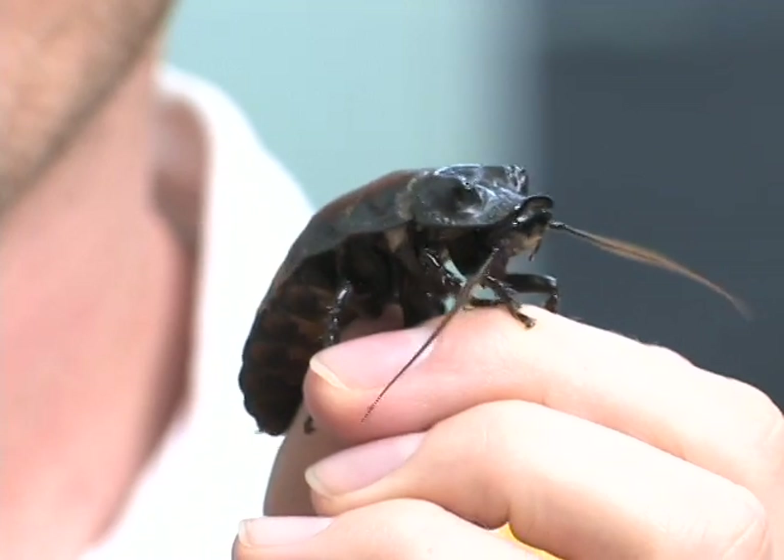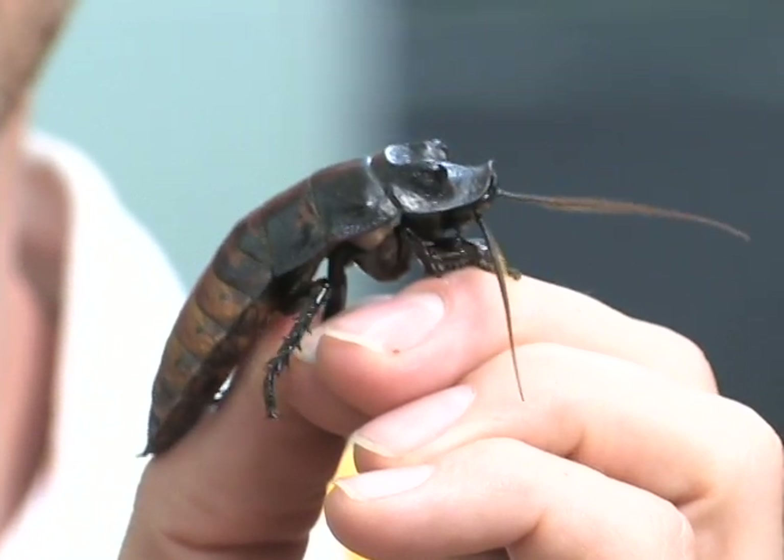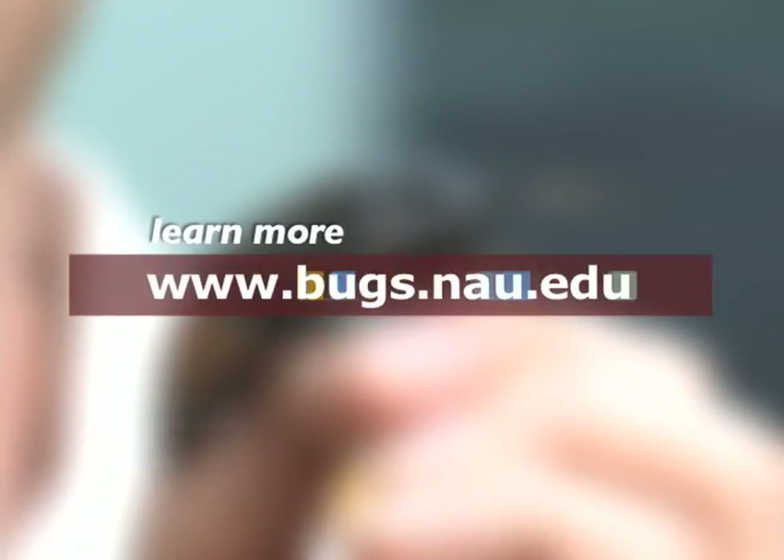Information on this traveling exhibit and upcoming bug camps for students and teachers is available online.